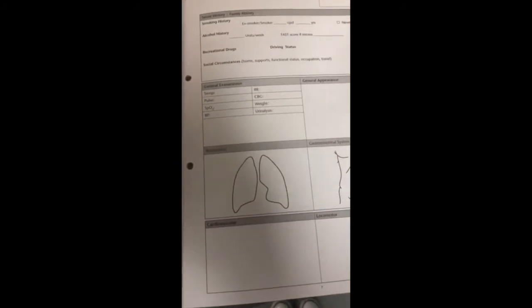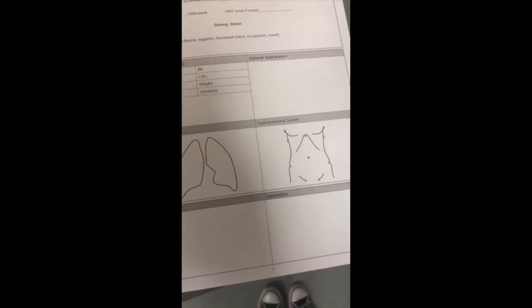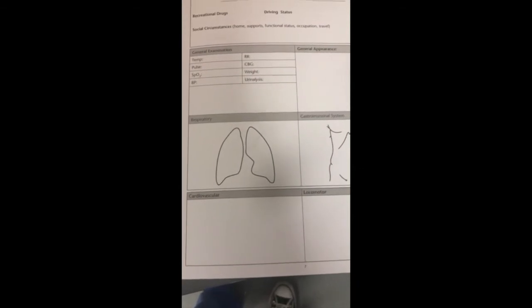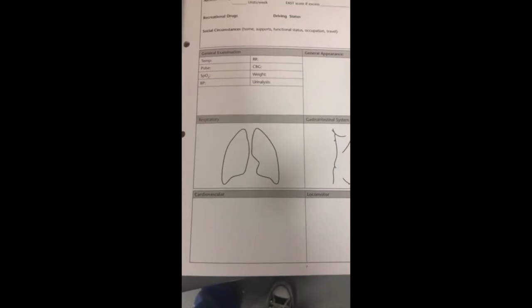We put down our general examination findings from the observations from the nurses. Then a general exam where we can listen to the chest and lungs to see if we can hear anything. We feel the tummy to see if the patient's in pain anywhere, and feel for any large organs like big livers or spleens. We listen to the heart to make sure there's no murmurs, and check for any oedema — swelling of fluid in the ankles or legs. We check mobility and then do a neurological examination — checking they're orientated, not confused, can obey commands, and can open their eyes spontaneously.